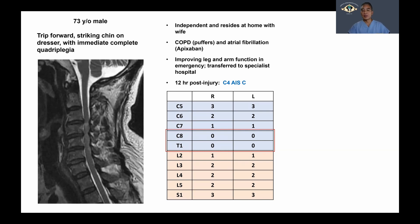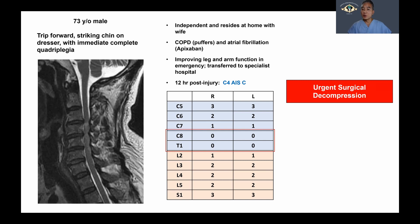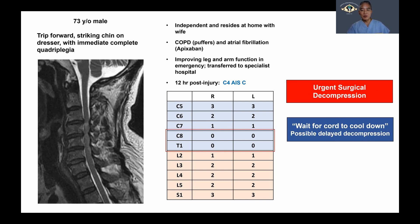He is improving, with grade one flickers in his hips, and he has some movement — not anti-gravity strength — in his tibialis anterior, EHL, but stronger plantar flexors. The question here is whether or not he should undergo urgent surgical decompression, or whether it would be better to wait for things to cool down and possibly do a delayed decompression, if decompressing him at all.